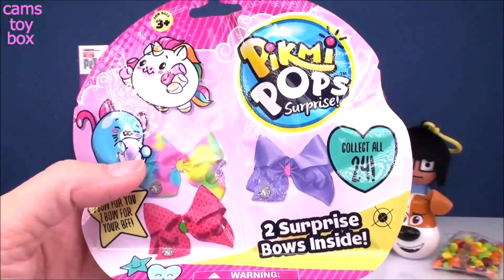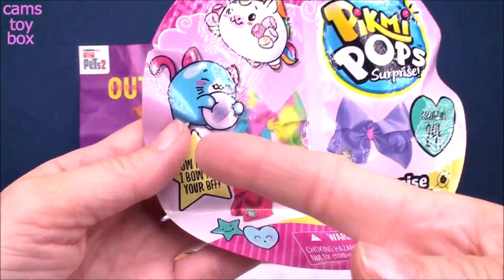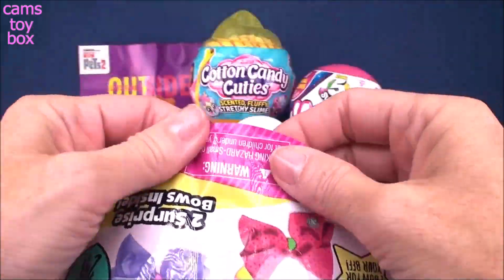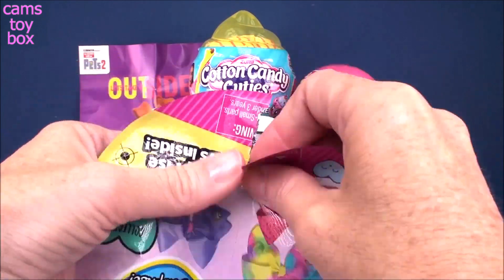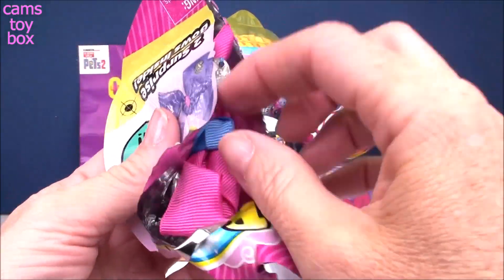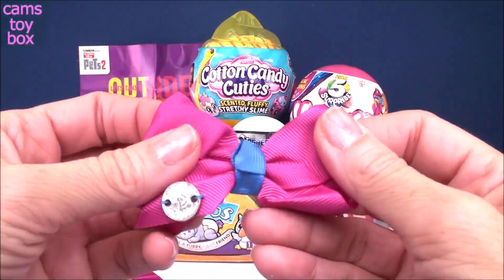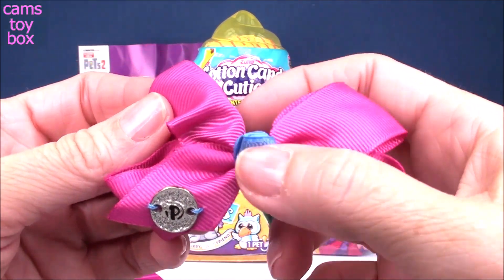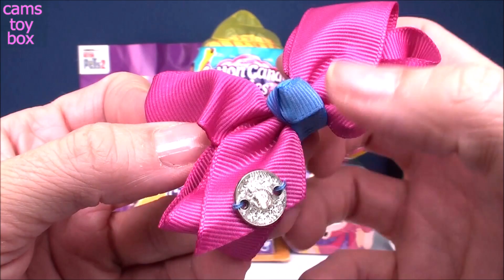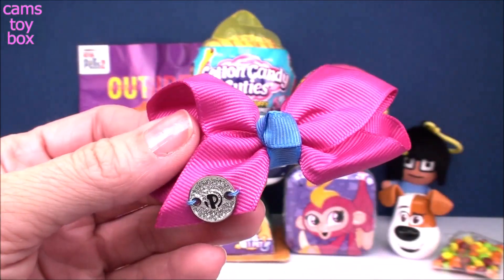Might as well do our other blind bag. We have a Pikmi Pop Surprise Mystery Bow Blind Bag — you get two inside. One for you, one for your BFF. There are 24 different ones to collect. Super cute because you can actually rip the bag in half to share with your friend. Let's open this side first. Oh, this is a pretty one — look how beautiful, pink and kind of a blue color there. Each one has the little Pikmi Pop logo and a little sparkly coin. On the back is a little clip so you can stick it right in your hair.